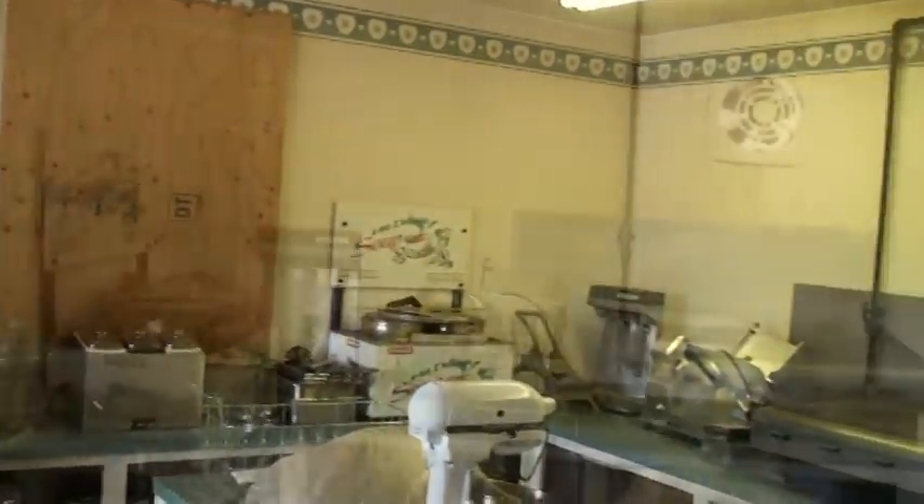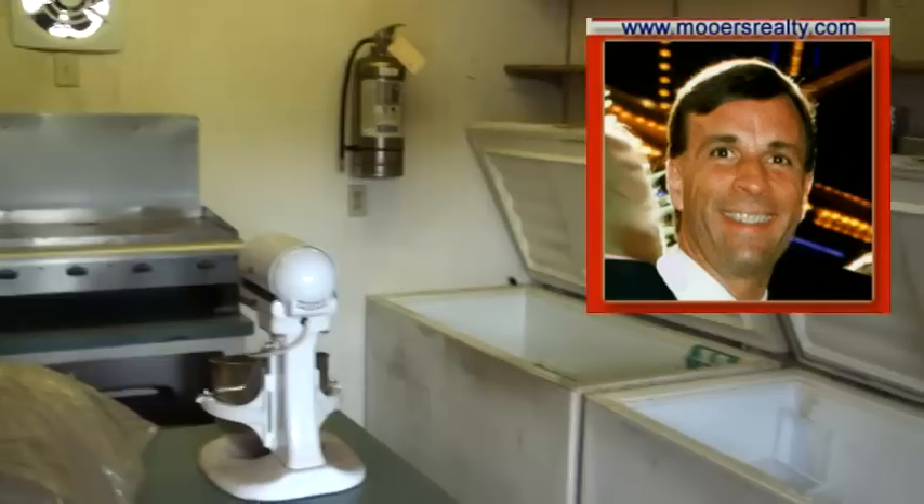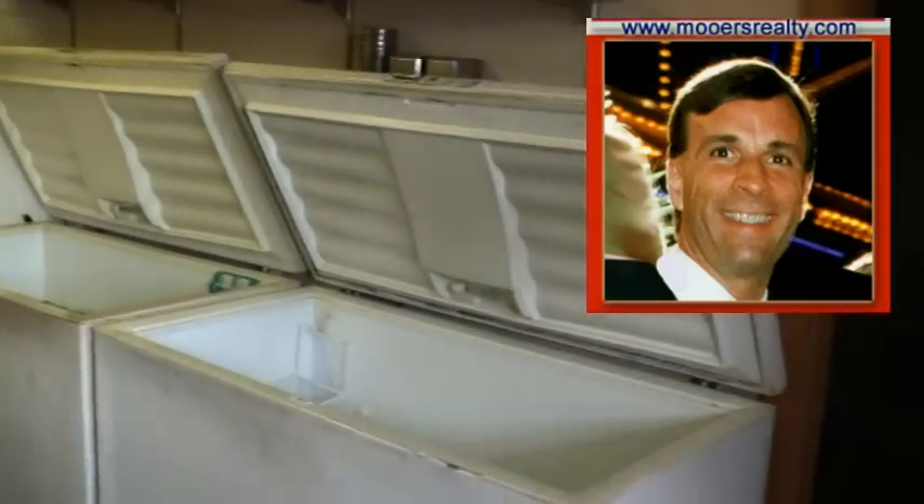Lots of ways to make money. This is more than a convenience store — it's priced to sell. I'm Maine Realtor Andy Morris, thanks for listening and watching the Maine Real Estate Channel.